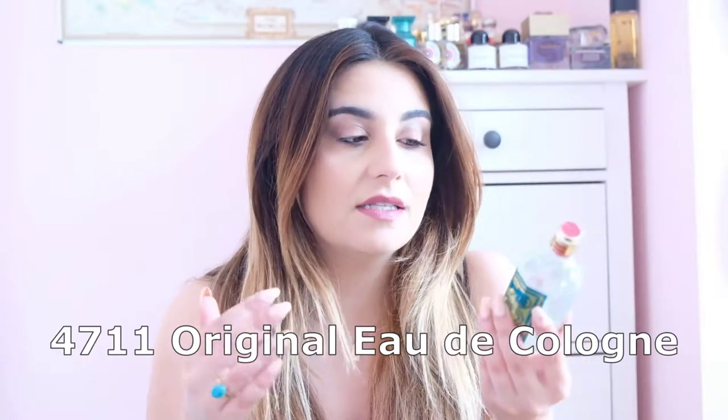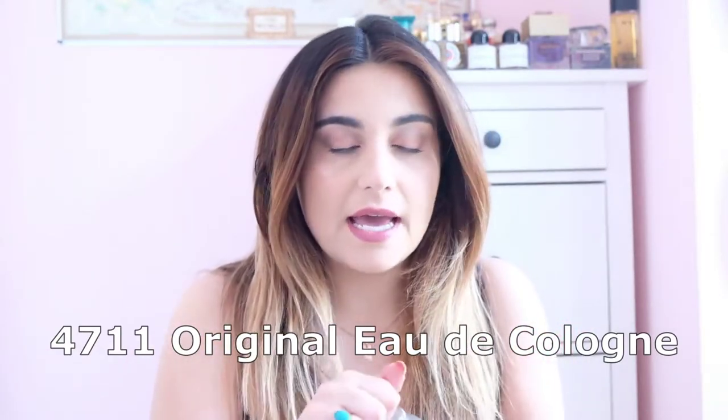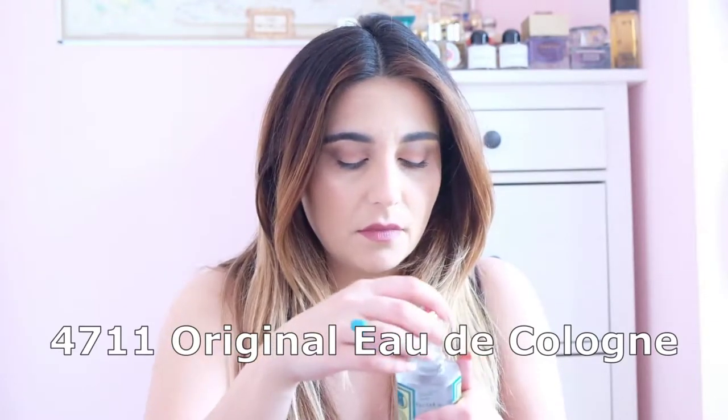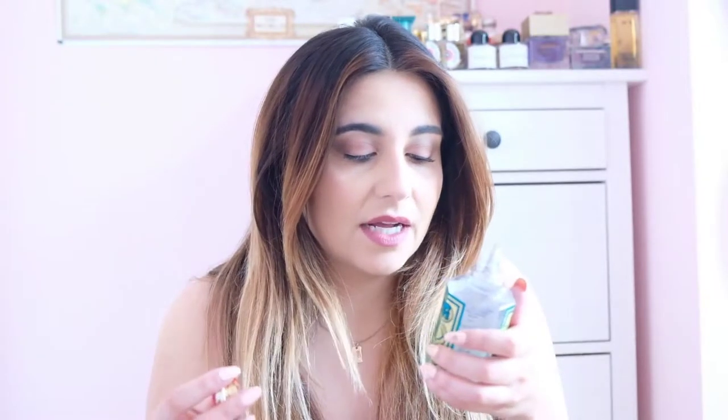We'll start with the original Eau de Cologne 4711 — it's called number 4711, named after the address of their original building. This is a very classic cologne, very well known. It's smelled the same since around 1872 — there are a whole lot of dates on here, but it's been the same since forever.